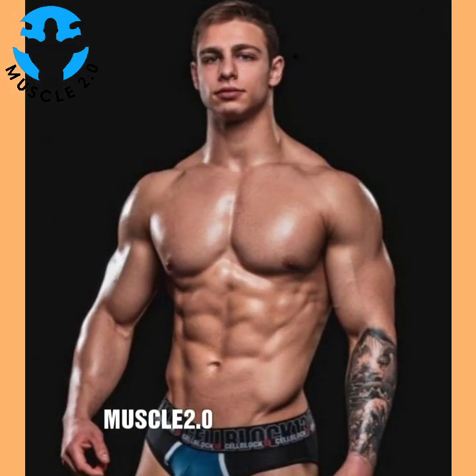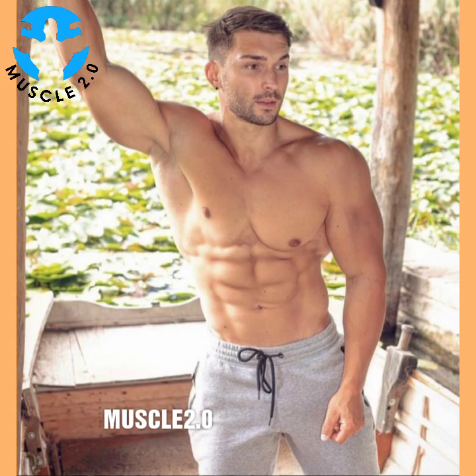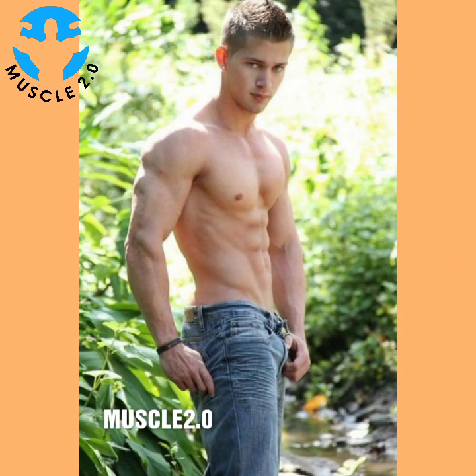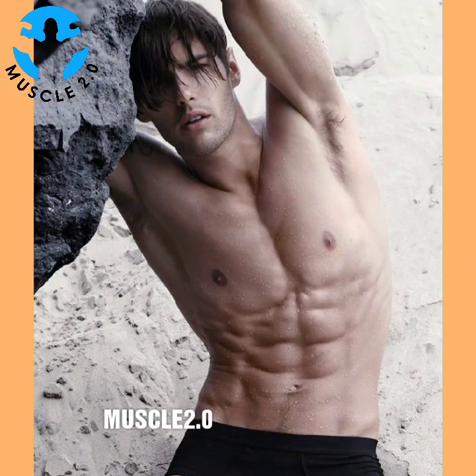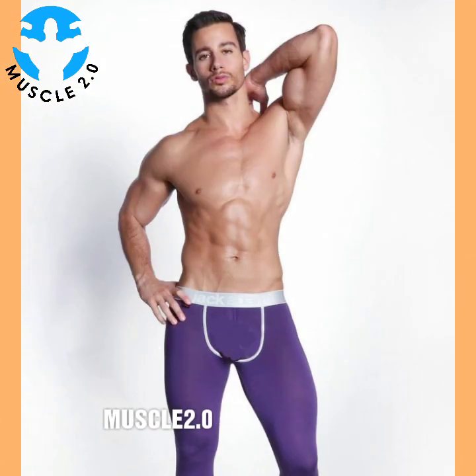Functional fitness exercises can be done at home, but it is a good idea to try some sessions with a trainer to ensure that each move is completed correctly to prevent injuries. A trainer can also help you pinpoint problem areas and target specific muscle groups safely and effectively. Be sure to consult with your doctor before incorporating functional fitness into your workout routine, especially if you have existing health concerns, injuries, or are pregnant.